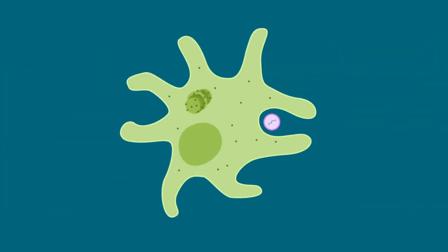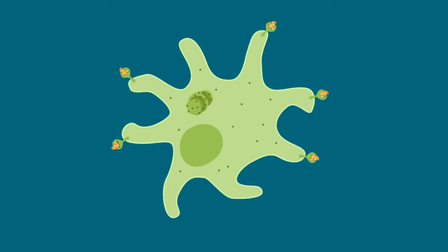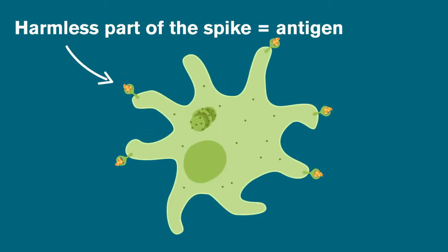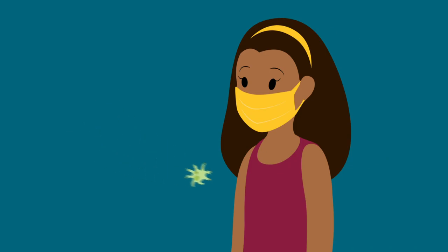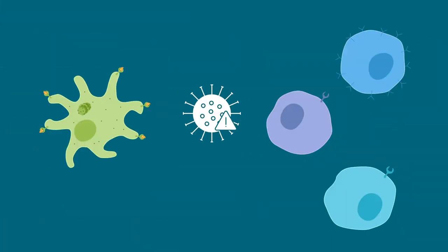By using mRNA that holds instructions for spike proteins, we can train our own cells to create a harmless part of the spike. Then our immune systems respond to the presence of this normally foreign piece of protein. When we get this vaccine, our bodies can learn to block the spike from attaching to our cells. Our cells can also alert other cells more quickly to attack the foreign proteins, and in turn, the virus.